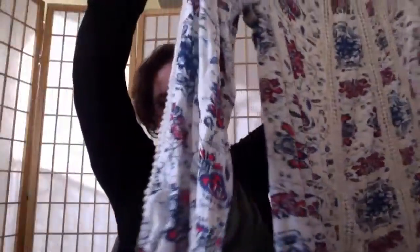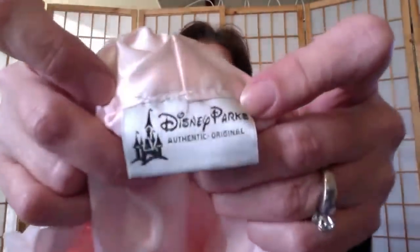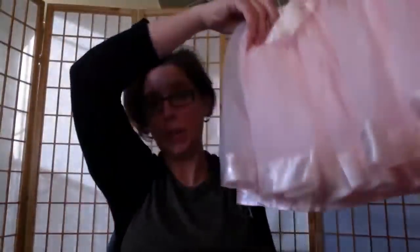There's a Disney Parks Princess tutu — my girls have enough tutus so that's going up on eBay.